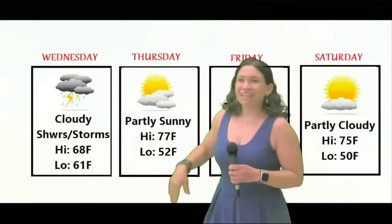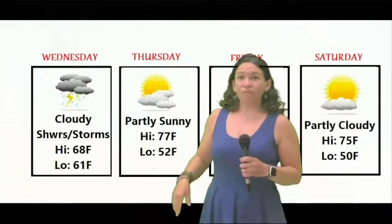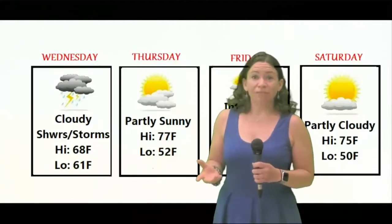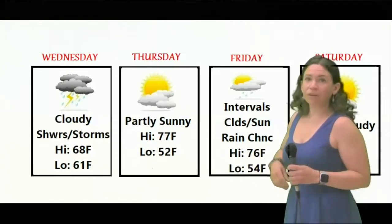Let's get to that five day forecast. Starting with Wednesday, look for cloudy skies and some showers and thunderstorms. Highs will be a little bit cooler, around 70. For Thursday, partly sunny with highs in the low 70s, and a lot less humid after that front goes through.